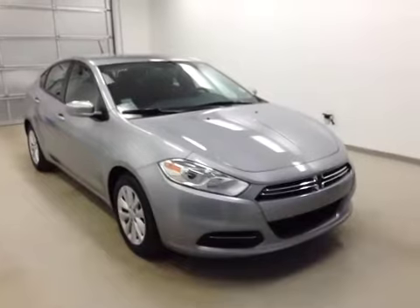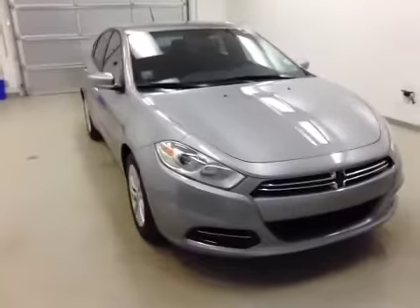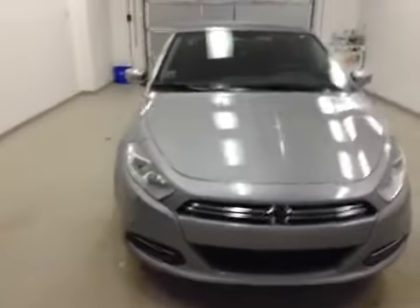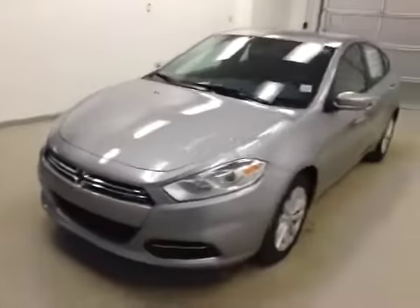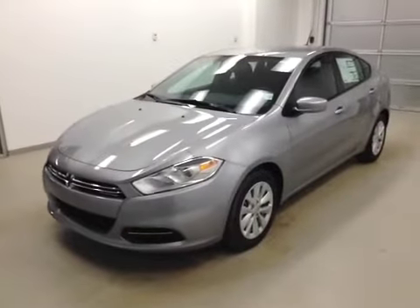Stock number A4677, a 2014 Dodge Dart, Aero, color Bullet Silver. Power variant.